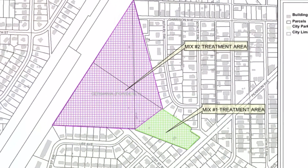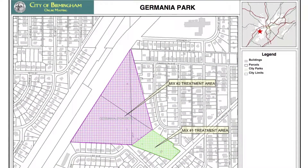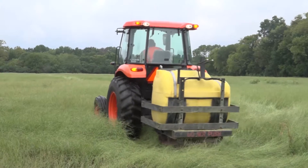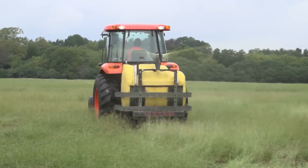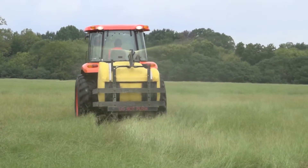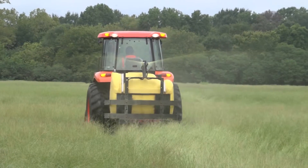The herbicide application program, on average, is about 10% the cost of a mowing cycle. And the herbicide treatment is as good as two to four mowing cycles, depending on what's already established as far as turf. There's an immense reduction in cost while improving the turf.